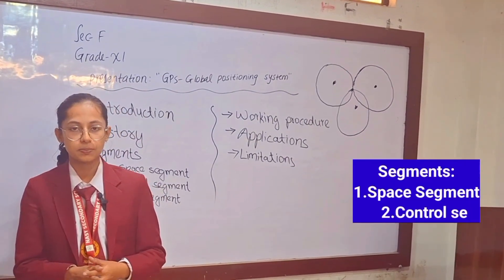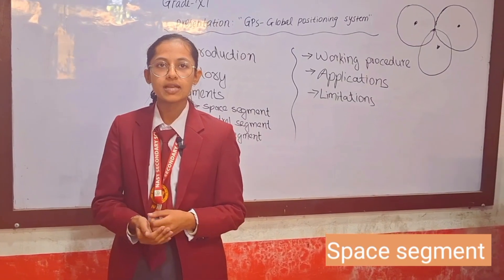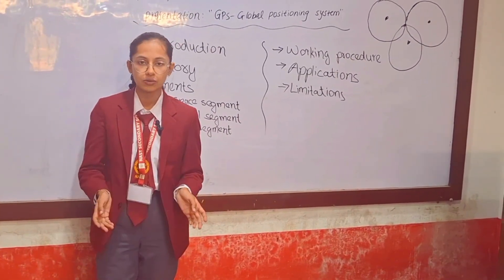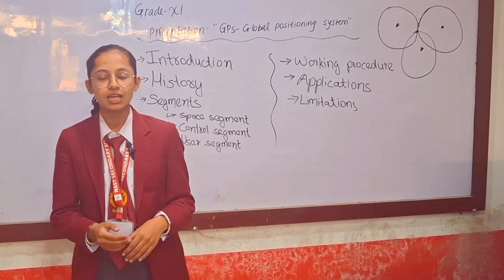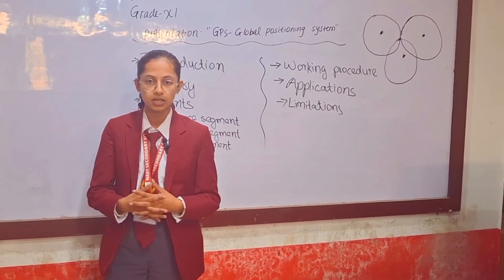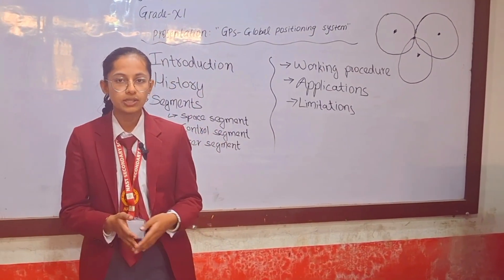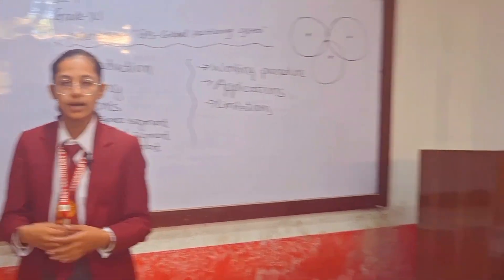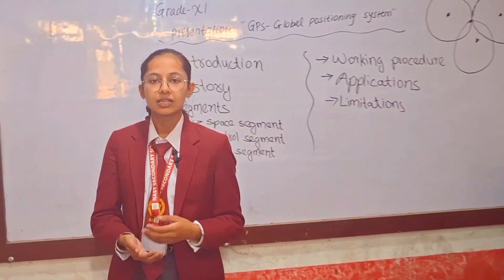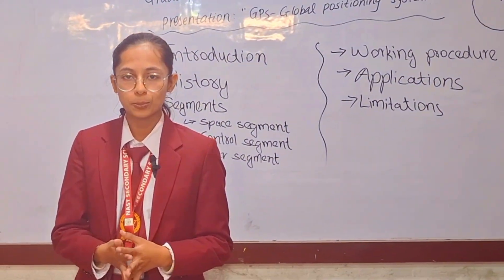Now let's talk about the segments of GPS. GPS has three segments. The first one is the space segment. The space segment consists of constellations of satellites that revolve around the Earth. The GPS system relies on 24 to 30 satellites about 20,000 km above the surface of the Earth. They continuously send signals containing information, and at the exact time the signals are sent, the GPS receiver on the surface of the Earth catches those signals and uses that information to provide the exact location. The space satellites consist of atomic clocks used to find the precise location and accurate time required for actual positioning.